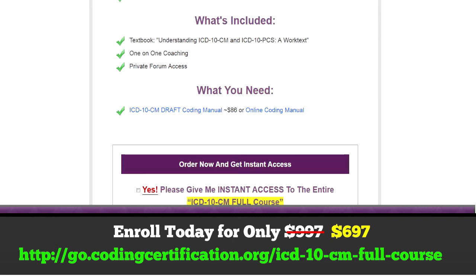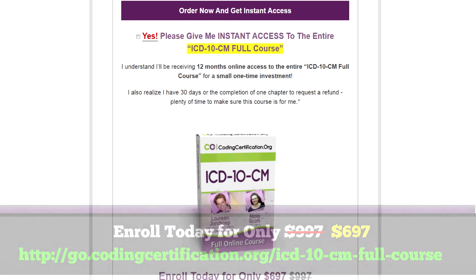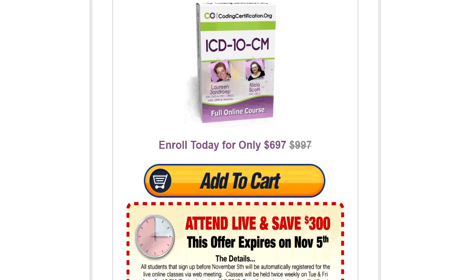It's $300 off to be in that live class, and it's really great because a live class keeps you on track to finish. Sometimes the only disadvantage of online is that you go at your own pace — it's the biggest advantage, but also the biggest disadvantage because life starts to interfere. With the live class, you've got to show up, do your homework, and have it due by the next class, so it'll go at a nice, fast pace. It's a very thorough course with lots of exercises on every single organ system covered in ICD-10.